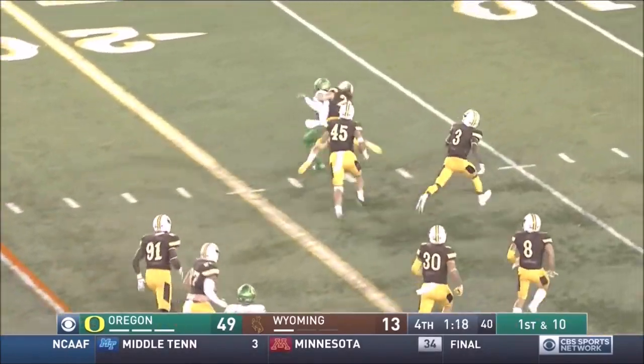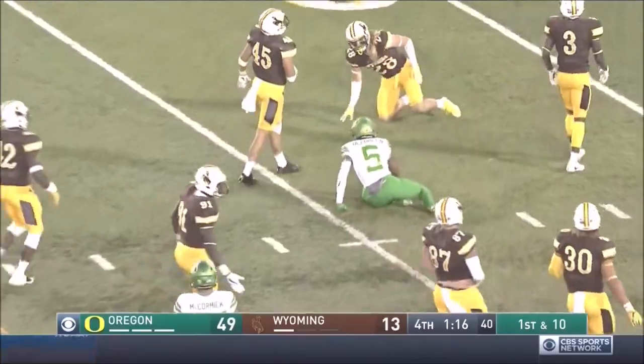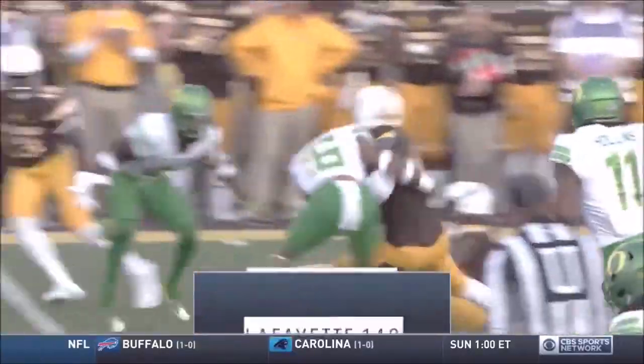Another handoff. Griffin takes it again, shaken inside the 20, wrestled down by Wingard. All Oregon, 49-13, here in Laramie.